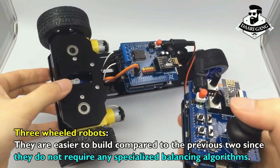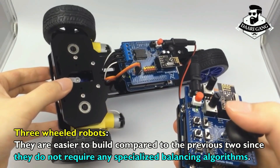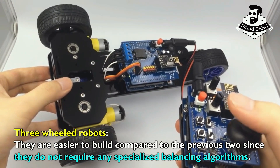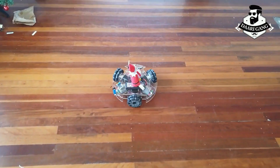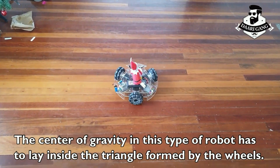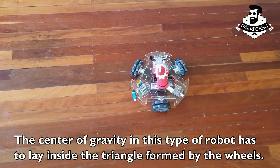Three-wheeled robots are easier to build compared to single- and two-wheeled robots, since they do not require any specialized balancing algorithms. The center of gravity in this type of robot has to lay inside the triangle formed by the wheels.